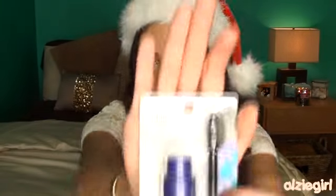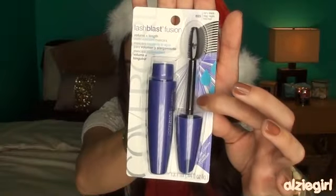Next, I have my oh-so-loved favorite drugstore mascara, as you guys know, which is the Lash Blast Fusion. I love this mascara and I use it in practically almost all of my tutorials.